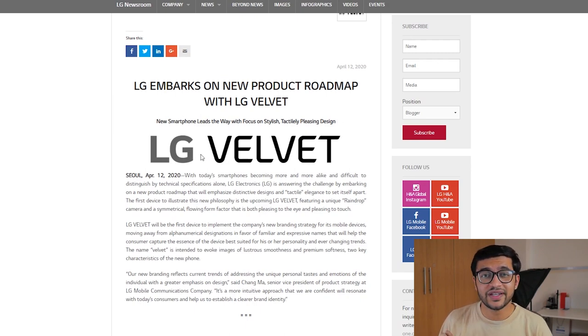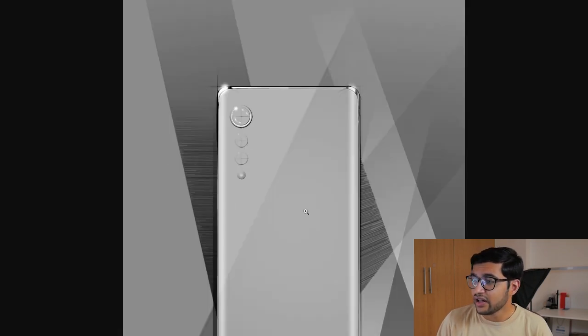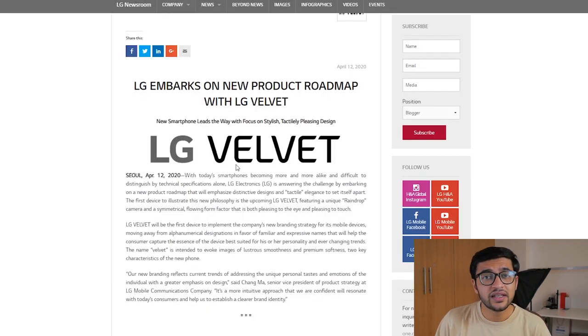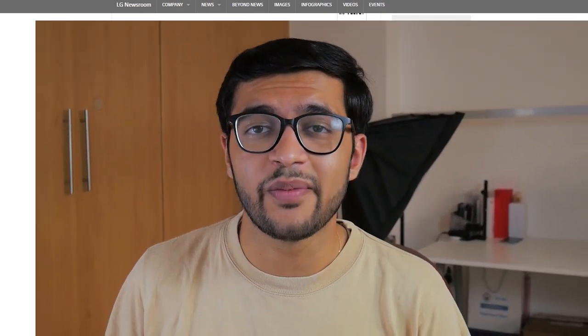That about sums up today's video. Let me know what you guys think about LG coming back into the smartphone space — is this a good time to release this new smartphone? We're probably going to see it sometime in mid-May, so look out for that video whenever I get a chance to see the smartphone. The design looks pretty good — I gotta give LG props for that. It's going to be refreshing, it's going to be something new, and hopefully we'll see it soon. Thanks for watching, this was Vapha, and I'll see you in the next one. Adios!